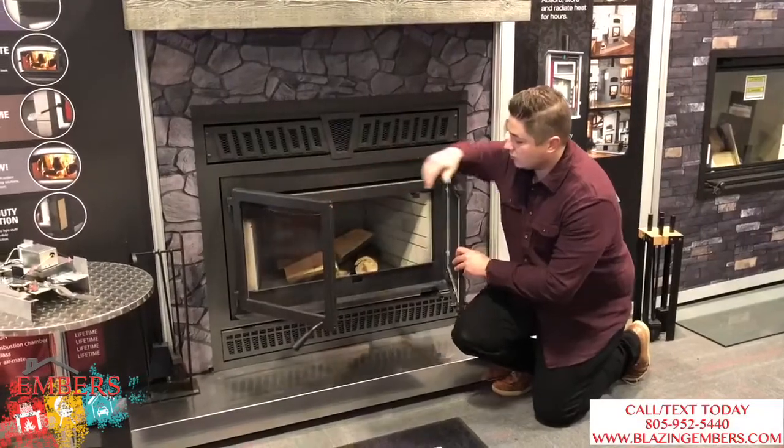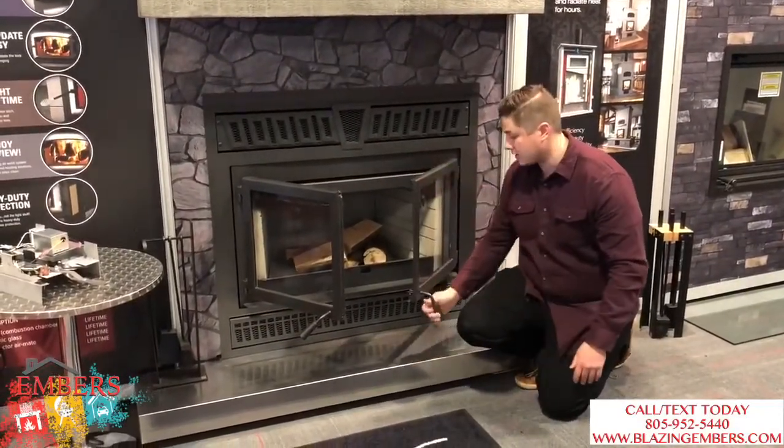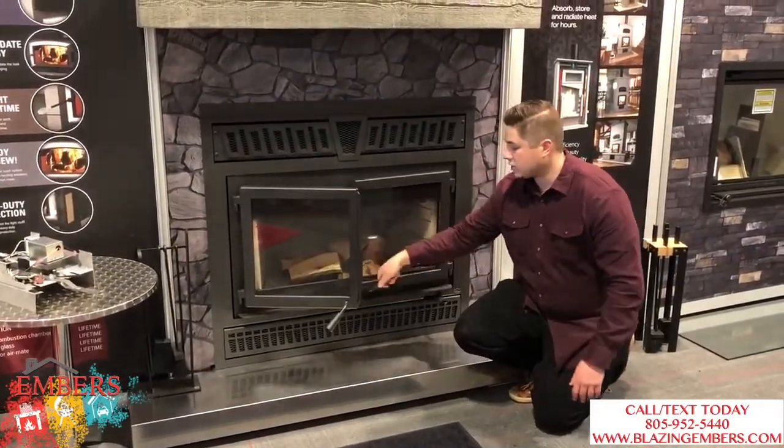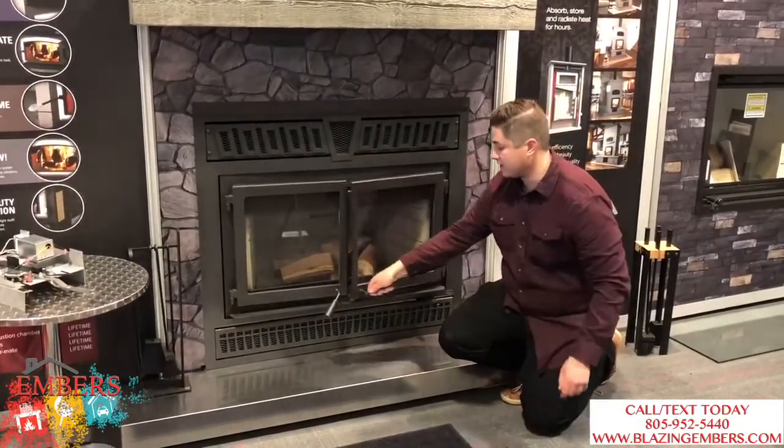You can see it does have a double door system. We'll show you different options including an arch system, and it has cast iron doors with a lifetime warranty on the actual body itself. We'll also give you a close-up of the re-burn system, which is basically what makes this unit efficient.